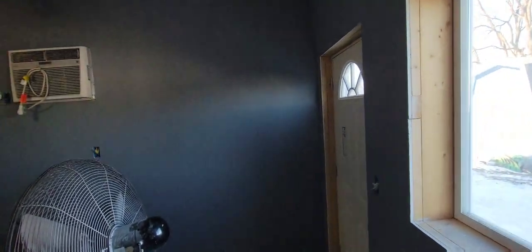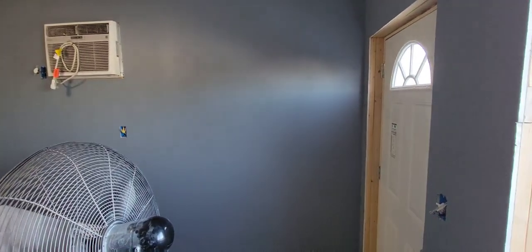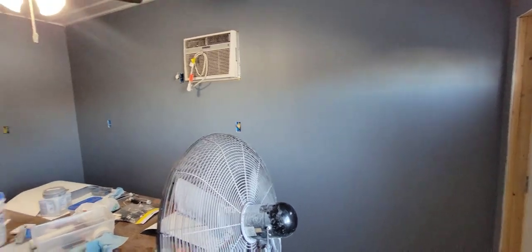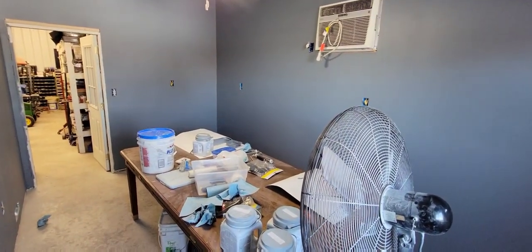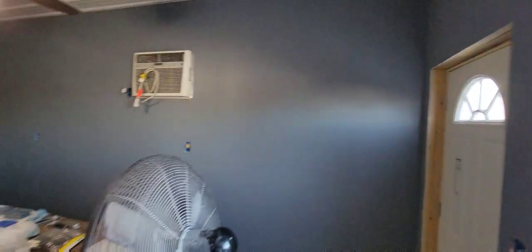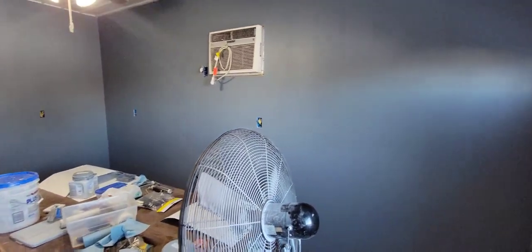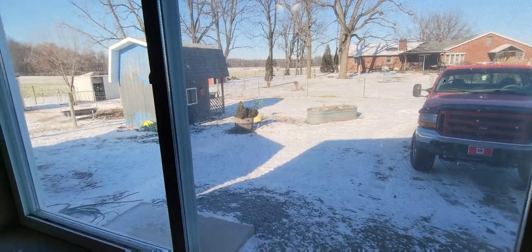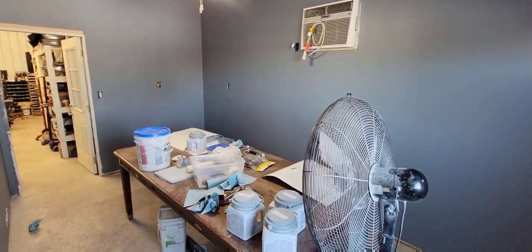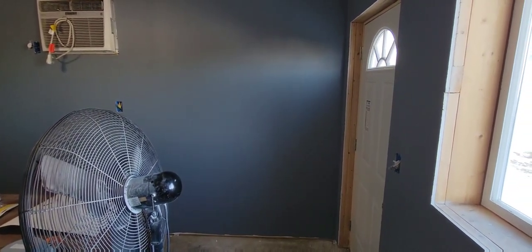We've got a little touch-up to do yet — we need to give it another coat and then touch up around the edges — but everything looks really good. I really like the way this color pops. It's going to be really nice in here when we get the cabinets in, the shelves in, and the refrigerator. It's eight degrees outside right now, so definitely not doing any excavating today. If you enjoyed this video, give me a like — I'd greatly appreciate it. Thanks for watching, I'll see you all in the next one.